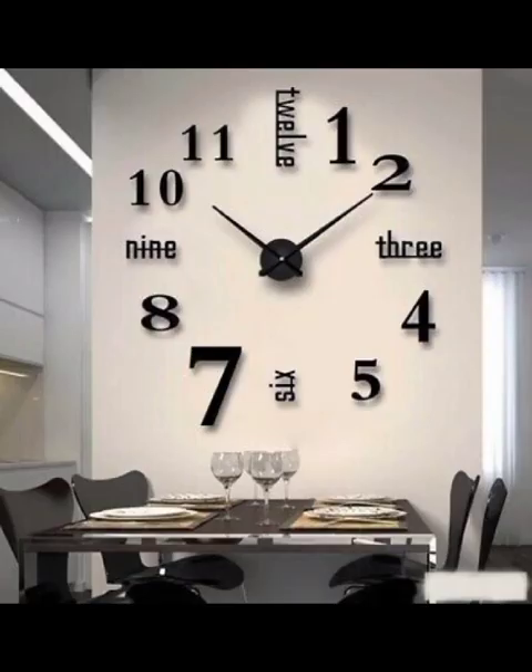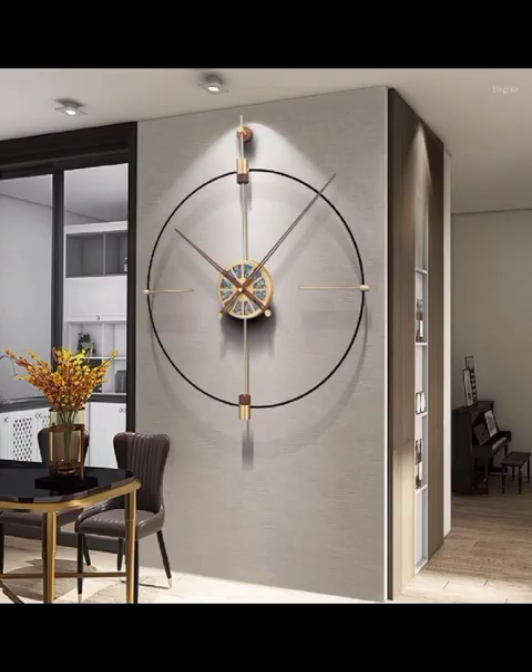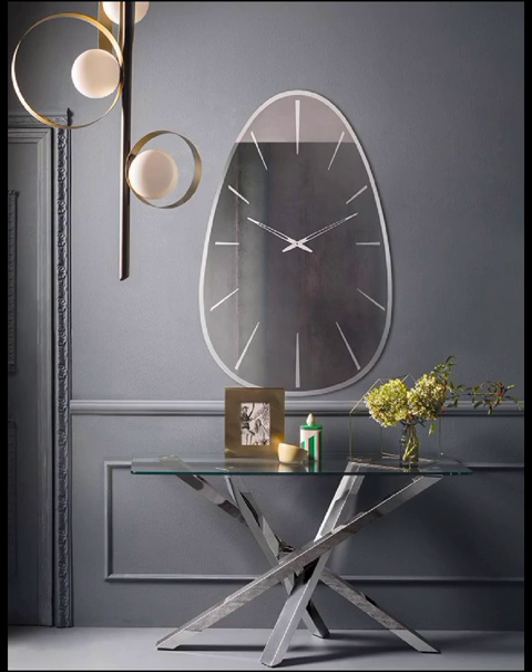In the desired landscape of homes, modern clock decoration has become a pivotal element in interior design. Homeowners are increasingly recognizing the potential of clocks not just as a time-telling device, but also as striking focal points that reflect your personal style and enhance the overall ambience.